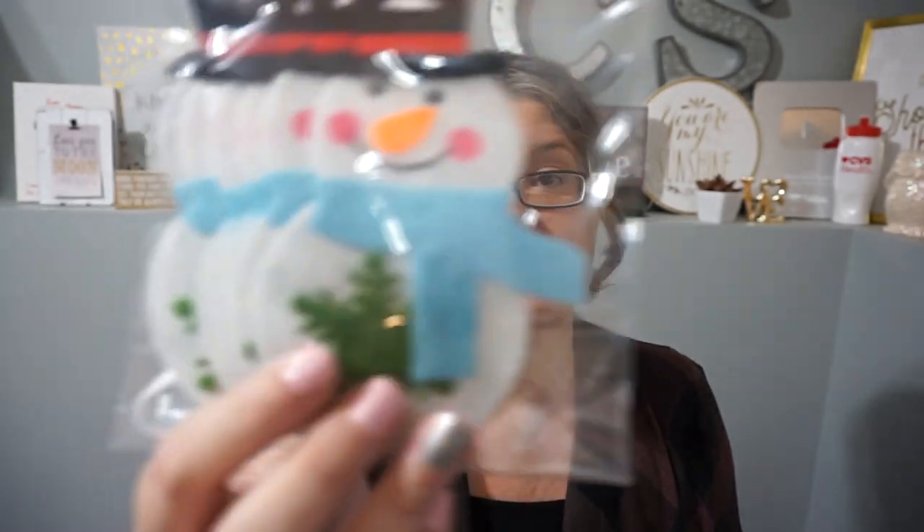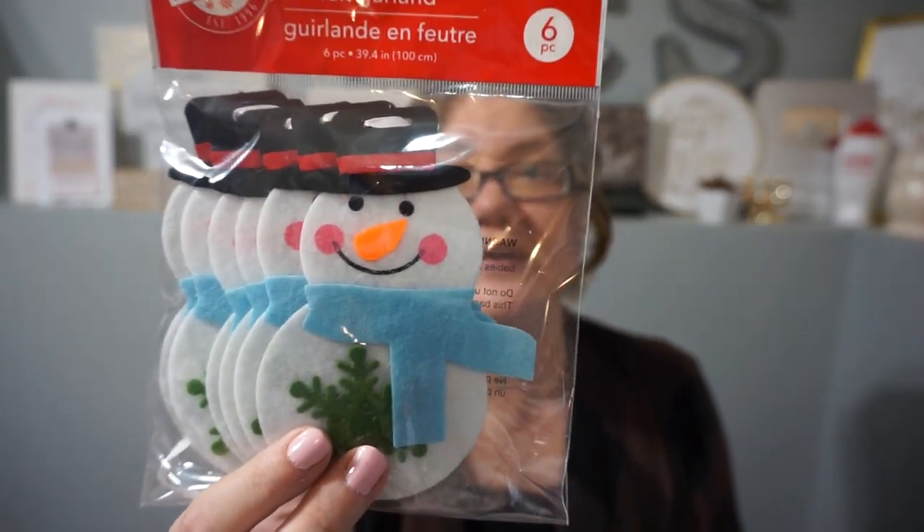They have small trees in their bedrooms and I saw this felt garland — it's really cute. There's a Santa one and I actually like the Frosty one. You only get six pieces — six snowmen on a little string — but I thought it would be fun across their dresser or across their mirrors to make it fun.